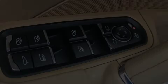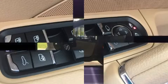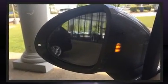Discerning drivers will appreciate the 2016 Porsche Cayenne. With less than 10,000 miles on the odometer, this four-door sport utility vehicle prioritizes comfort, safety and convenience.